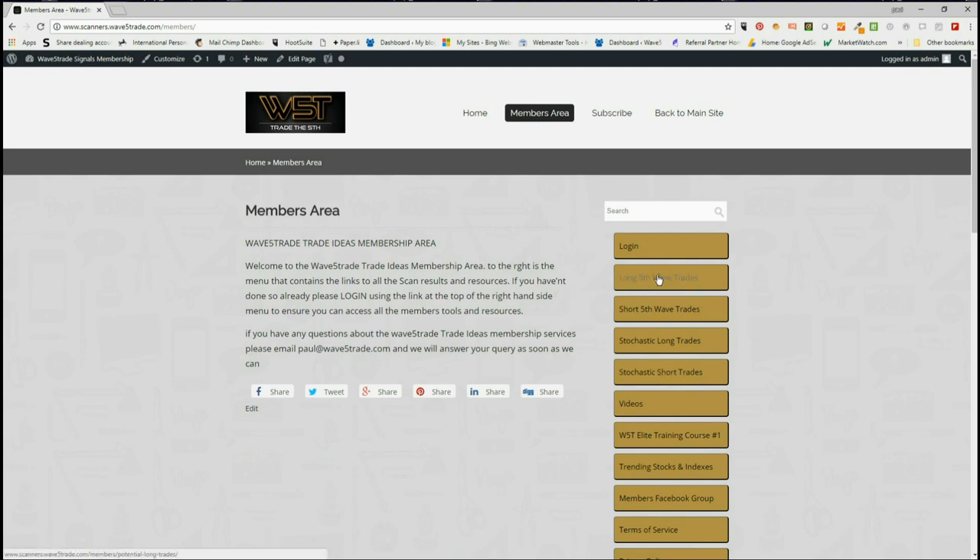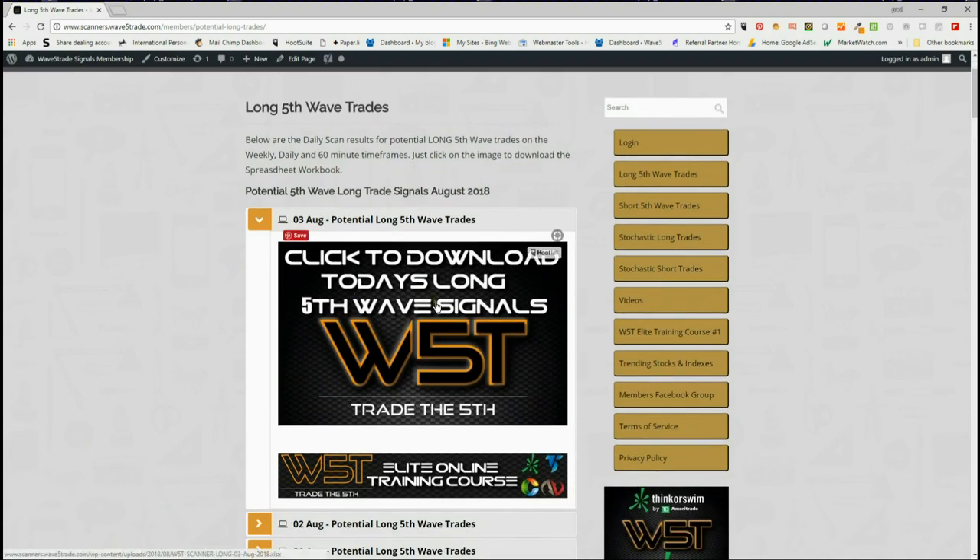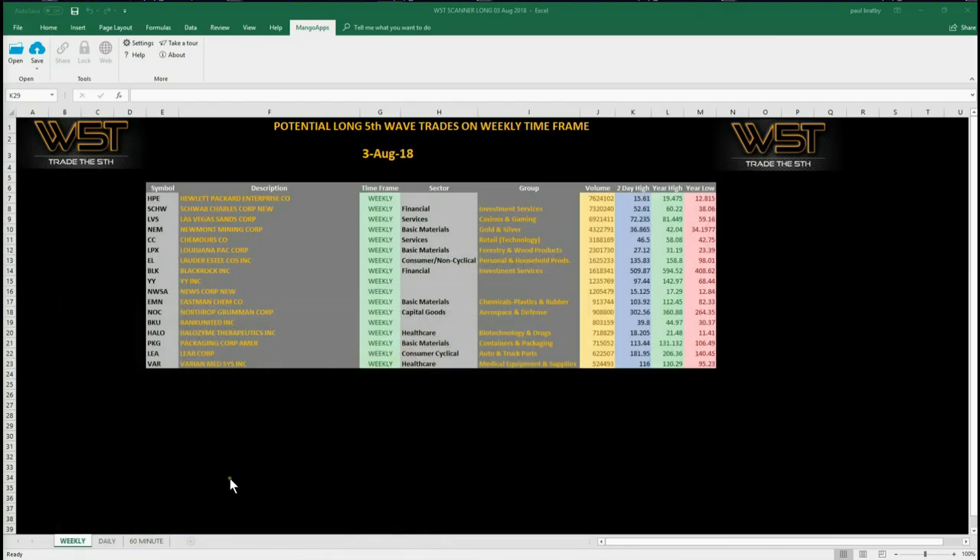Today I want to concentrate on potential longs on a longer-term swing, like I try to do on a Friday. So for today on the 3rd of August, our members would simply click on this image and download the spreadsheet for today. These are the potential longs — Hewlett-Packard for example and quite a few others — on the weekly time frame. These are longer-term fifth wave longs which could take 3, maybe 6 months sometimes depending on volatility to reach their target.